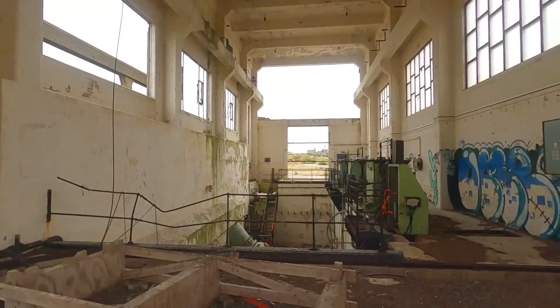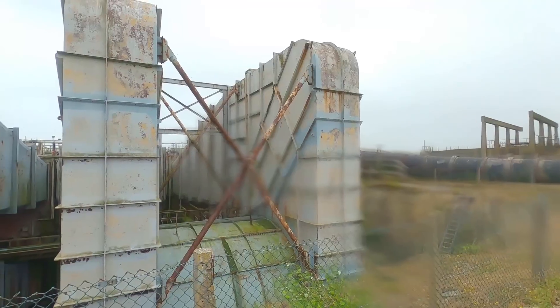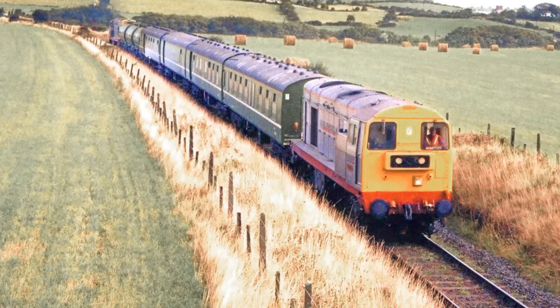The railway remained useful to Amlwch all the way through until the 60s, when the Beeching cuts claimed another victim. All the stations were closed and the line was only used for this chemical plant right up until the 1990s. But in 1993 the chemical plant started using road haulage instead of rail haulage, and so the line became redundant and was abandoned around 1993–94.